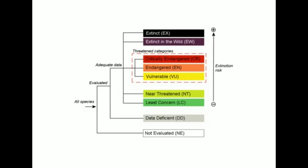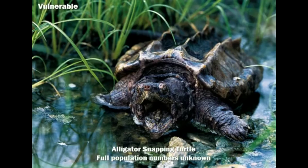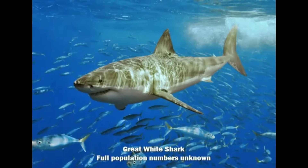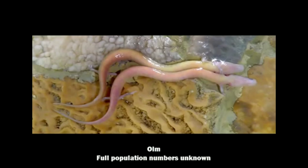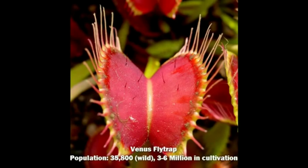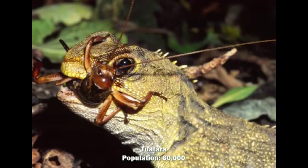Now we're getting into the threatened classes. Vulnerable is the lowest level of threatened status — these species are generally vulnerable due to habitat loss, not quite endangered but getting there. There's a quirk where threatened species can be rare in the wild yet incredibly common in captivity. For example, the Venus flytrap's wild habitat in the swamps of the Carolinas is being degraded, but it's an incredibly common plant you can purchase at many garden centers.